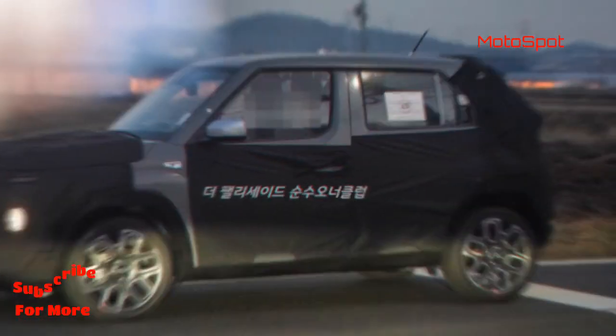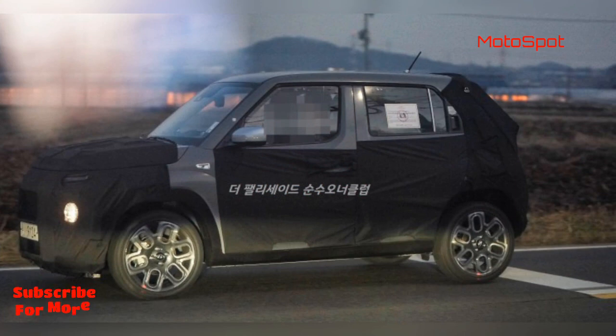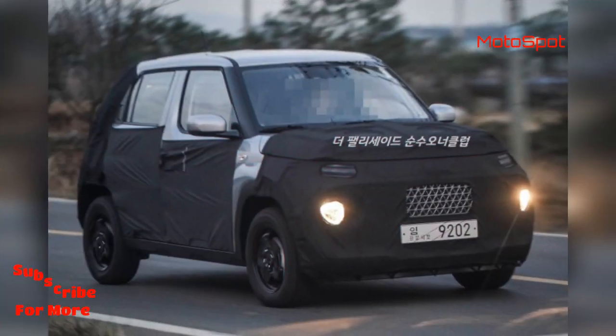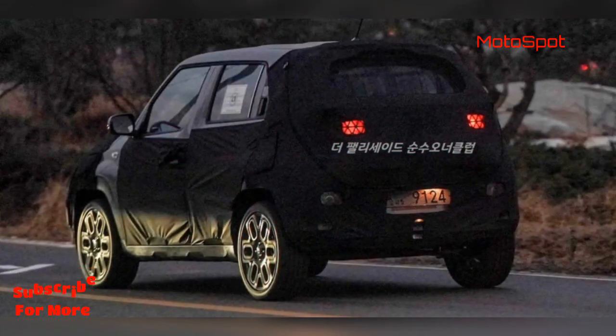Maruti Suzuki India Ltd introduced the Heartect platform-based Ignis in late 2019 and it has made everyone take note of the segment, but the Mahindra KUV could not become as big a success.